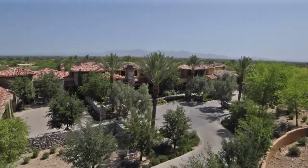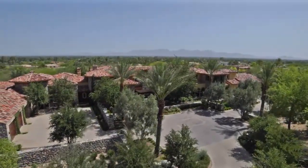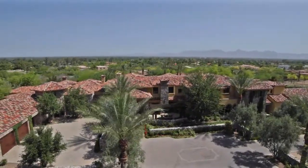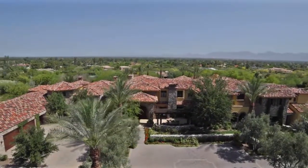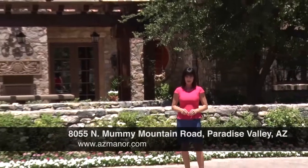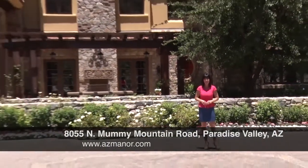Lush landscaping, hand-laid stone walls, and artistic wrought iron accents line the guest's drive of this five-acre Mediterranean estate. Today we're visiting this palatial home located at 8055 North Mummy Mountain Road in gorgeous Paradise Valley, Arizona.